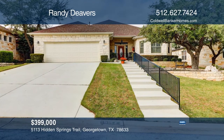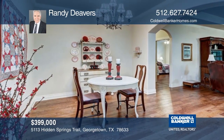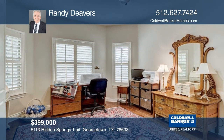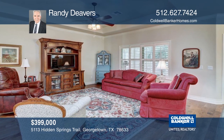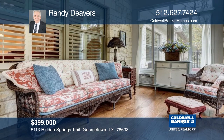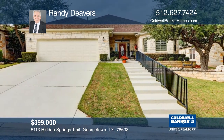This home is located in the highly desirable Heritage Oaks subdivision with a native stone exterior and landscaping. The rich engineered hardwood flooring carries you along to an office with French doors and a large family room. The pristine kitchen welcomes you with white cabinets and granite countertops, accented with a tile backsplash. Call Randy Devers to see it today.